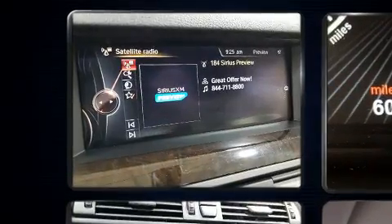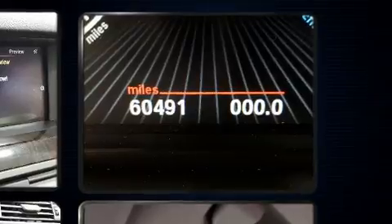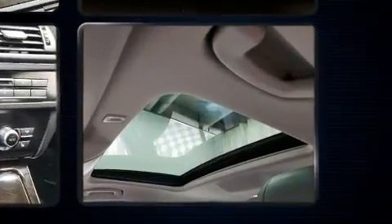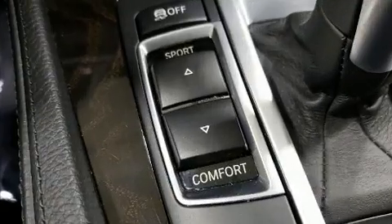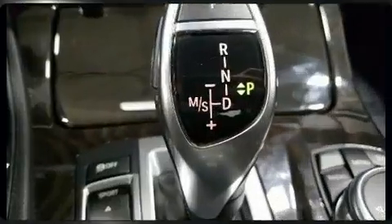BMW prioritized comfort and style by including power front seats, speed sensitive wipers, automatic temperature control, and a power moonroof that opens up the cabin to the natural environment. With high-intensity discharge headlights illuminating your path, you'll always appreciate maximum visibility.